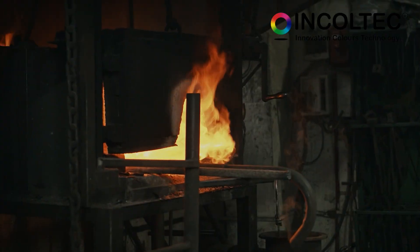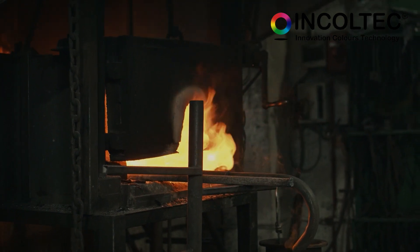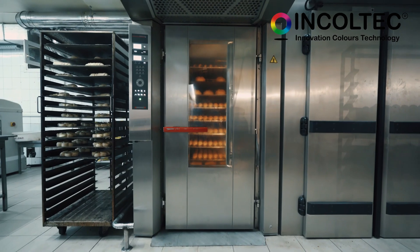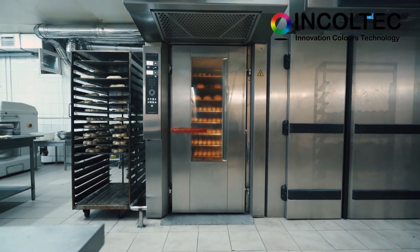This natural coloring exhibits excellent heat and light stability, meaning it retains its color and appearance even in production processes involving high temperatures and exposure to light.